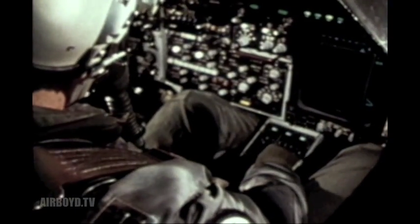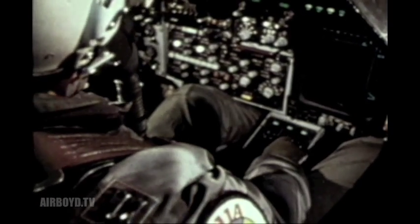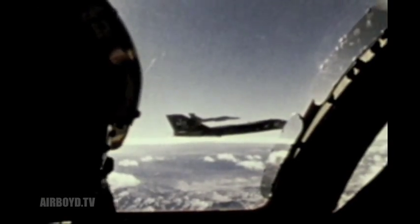With its electronic warfare jamming system, the aircraft provides our strike forces with three-way protection: as an escort into and out of target areas, as a jammer on close air support missions, and in a loiter mode to protect our aircraft over hostile territory.